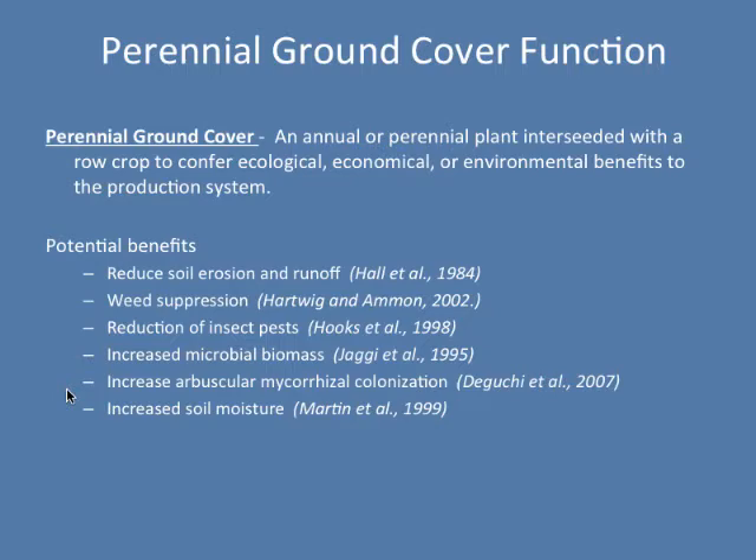If you look in the literature, a lot of times you'll see a perennial ground cover actually referred to as a living mulch, but we prefer to call them perennial ground covers. Depending on who you talk to, they may define a perennial ground cover a little differently. The way I define it is a little more encompassing — an annual or perennial plant that's interseeded in a row crop to confer some type of ecological, economical, or environmental benefit to the system. I've included annuals in that definition because a lot of times the species we are growing in these row crops are expected to self-re-seed and be back the next year, so the cover will be perennial even though the plant may be an annual.